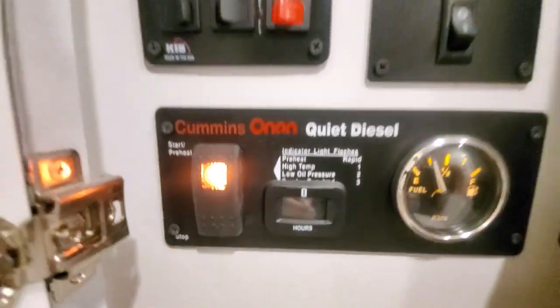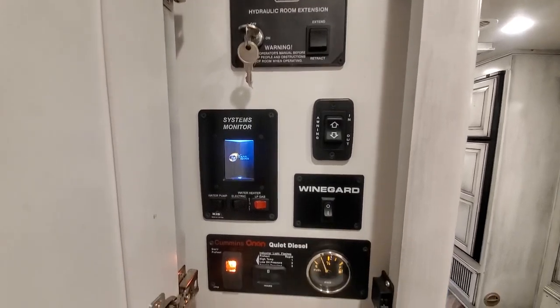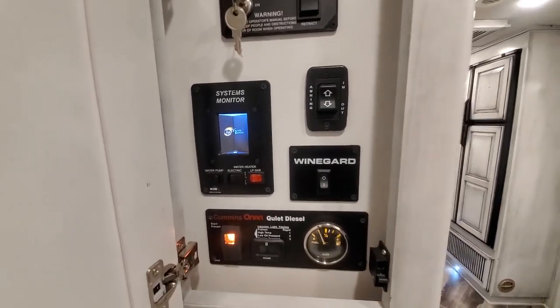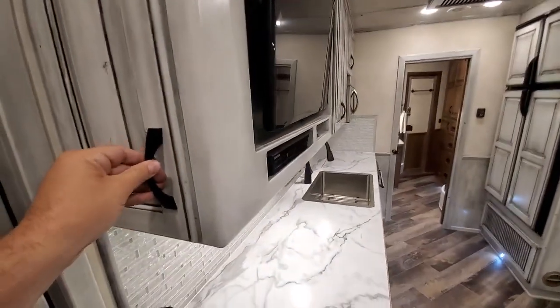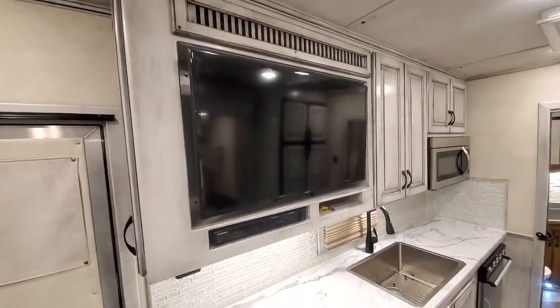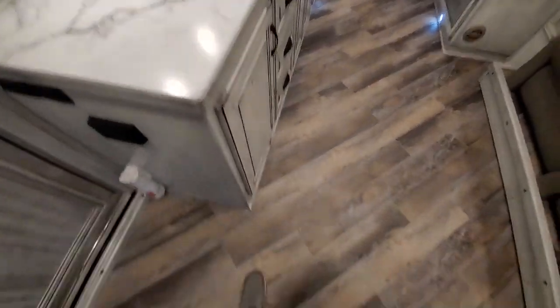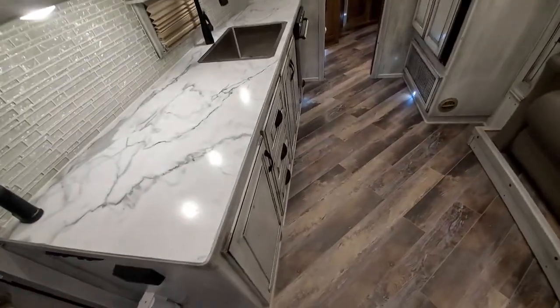Got just over 100 hours on the generator. Touch pad monitor system, hydraulic slide, your awning switch, satellite switch. This trailer has an upgraded surround sound theater system in it with Direct TV for the satellite. Solid surface countertops. Upgraded LVP flooring in it.